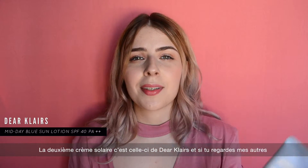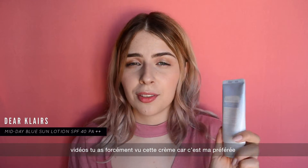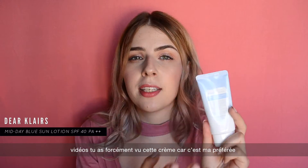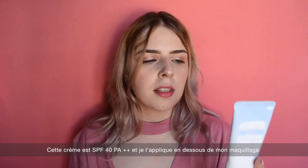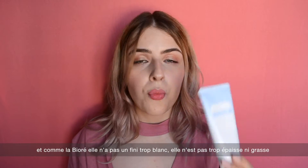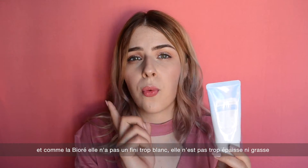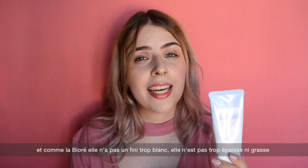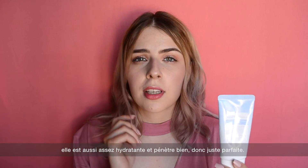The second sunscreen is the Dear Klairs face sunscreen. If you watch my other videos, you've definitely seen it because this is actually my favorite sunscreen for the face. It's SPF 40 PA++, and I layer it under my makeup. Just like the Biore one, it doesn't leave any major white cast, isn't thick, and doesn't look greasy.